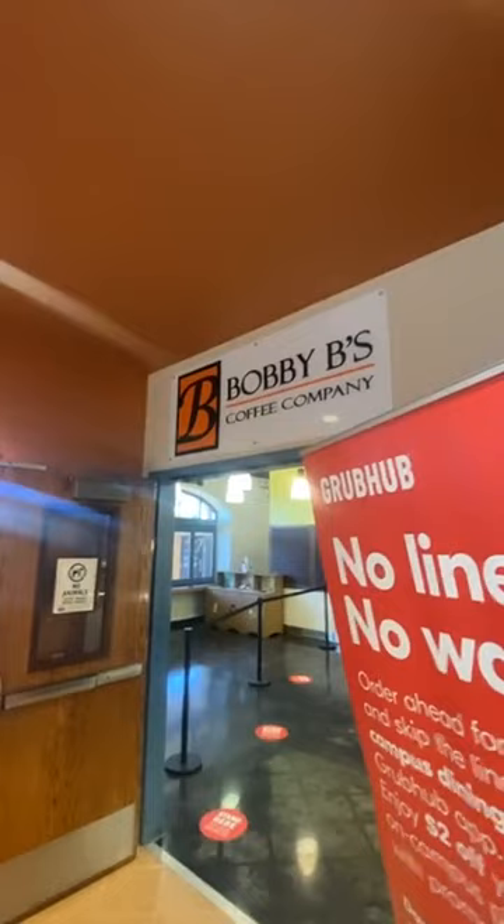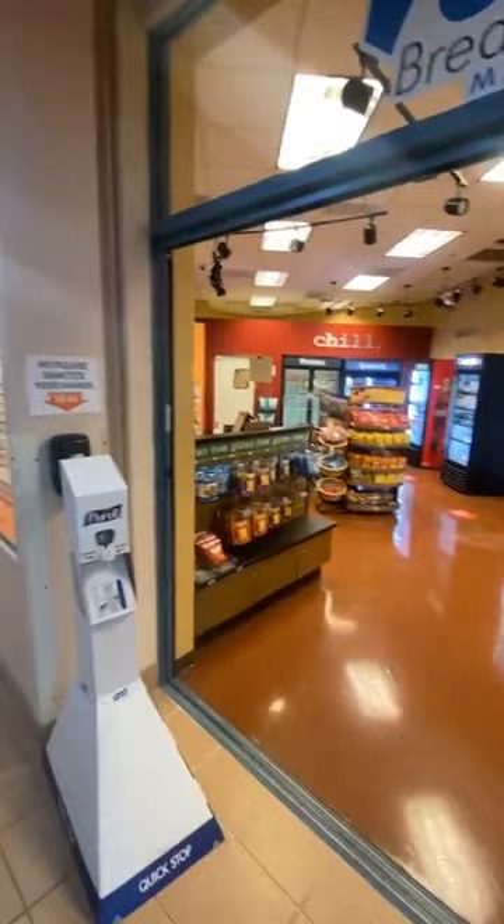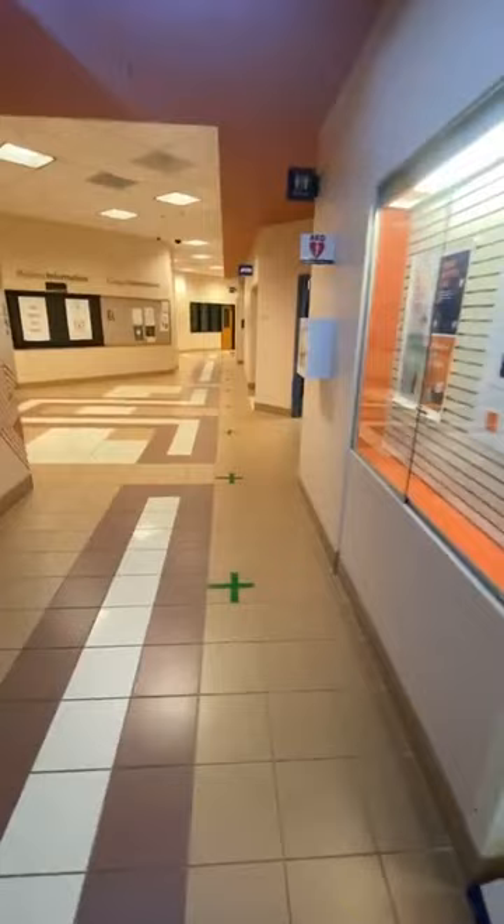This is Bobby B's Coffee Company. Bobby B is our president, and we love him so much. Bobby B's is basically just a Starbucks — it serves all things Starbucks. You can order all your pumpkin spice lattes, whatever you need. Right behind it is Point Break Cafe, which serves sandwiches, salads, acai bowls, and Jamba Juice. Right in here is Breakers Market — we like to say that's a gas station without the gas. They have all your snacks and easy to-go lunches you can pick up between classes.